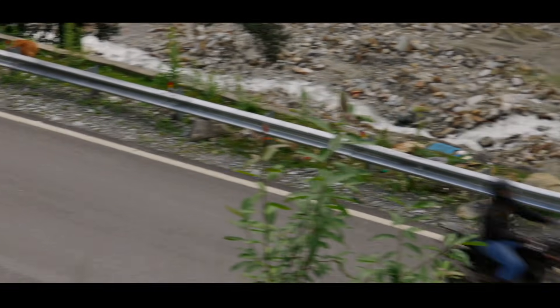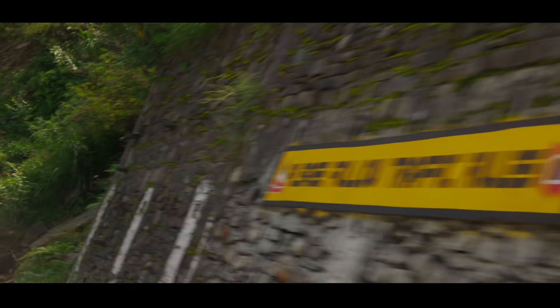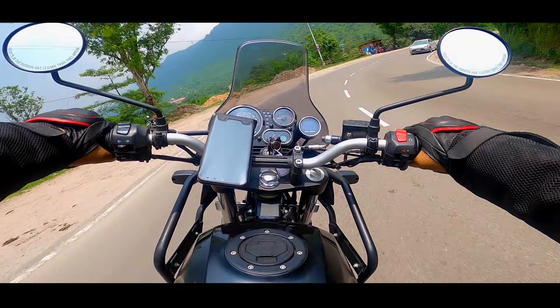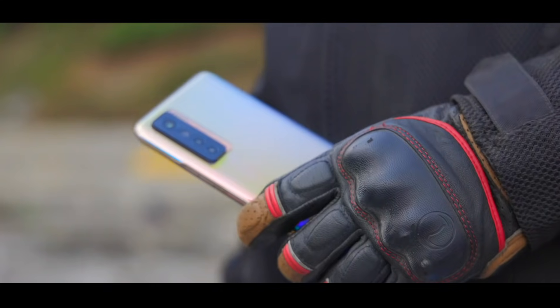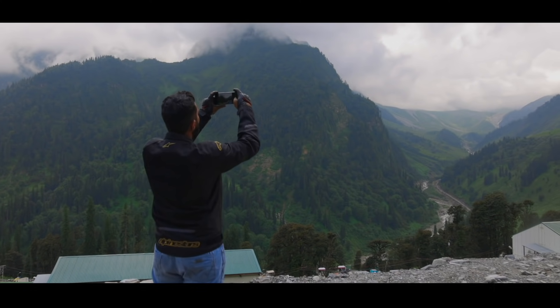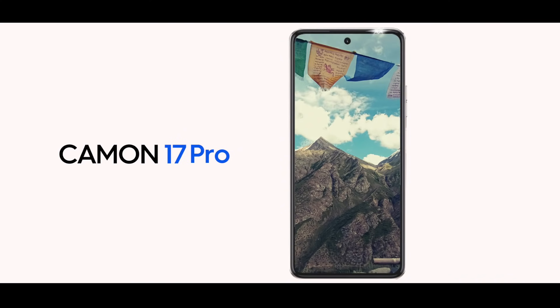With every passing mile, the views became even more incredible. But the Camon 17 Pro made sure that I didn't miss capturing any of them. Before I knew it, it was time to take another break before the final push. Once again, it was time to test out the superior 64MP camera which captured the stunning beauty with aplomb.